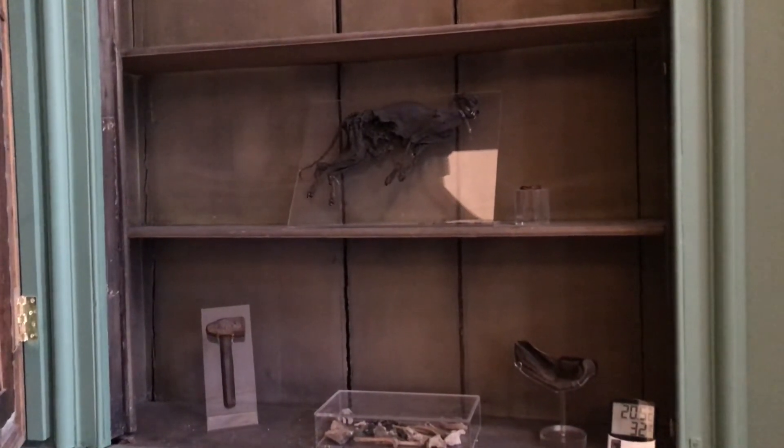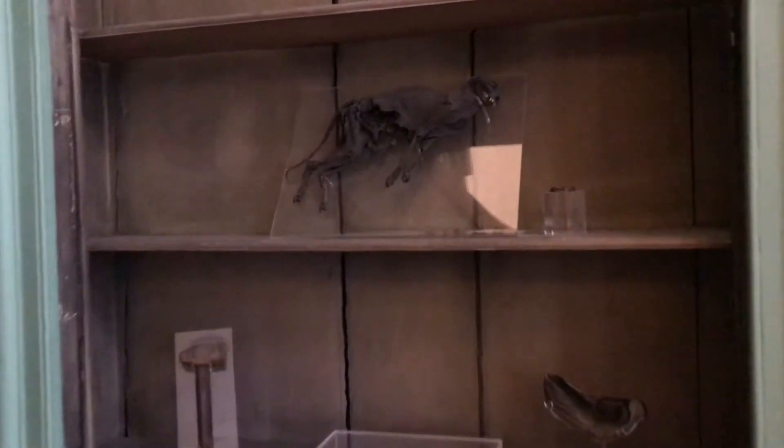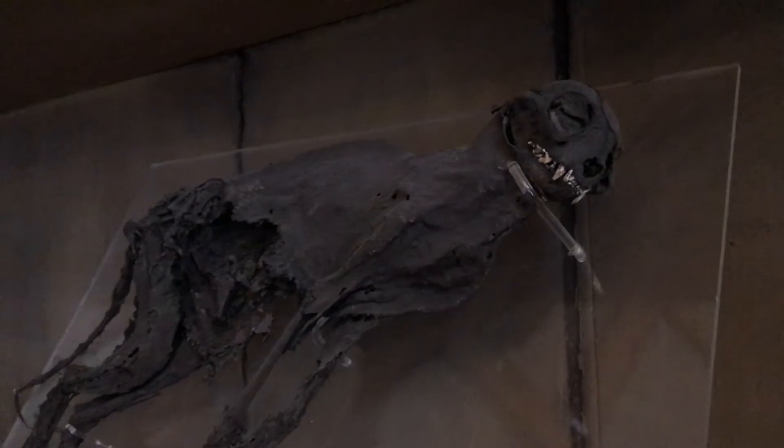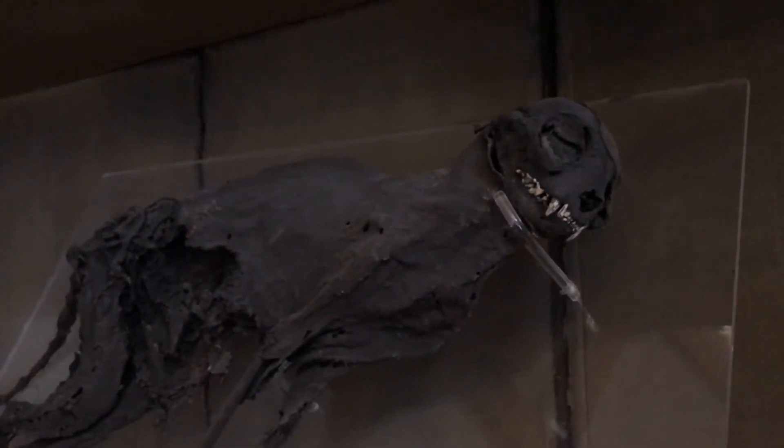This is the Mansion House Cat, fondly known as Moggy Mortis. It was found somewhere above my head in the floorboards of the third floor during a recent renovation of the house. We believe it was placed there originally for ritualistic reasons, as a good luck charm for the house that would hopefully ward away any bad spirits.